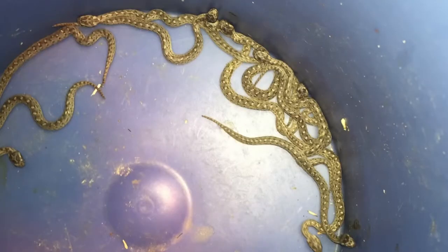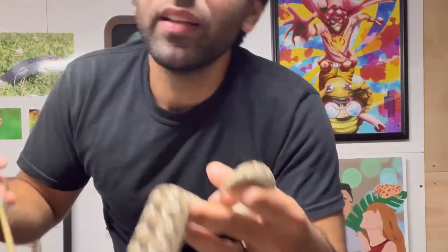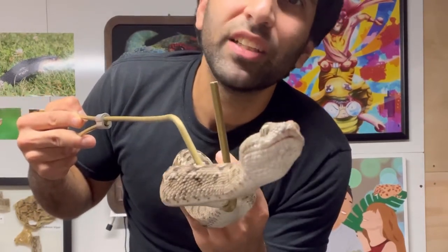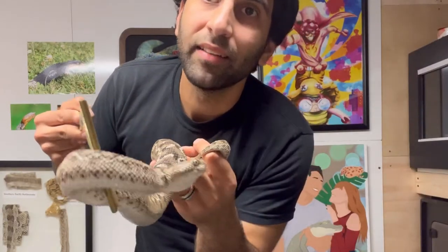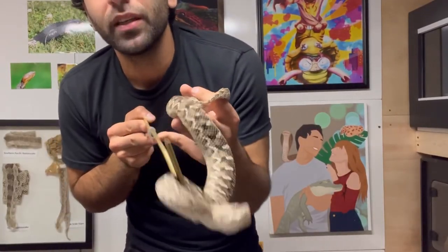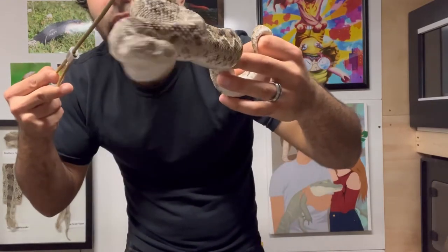Look at how cute these babies are. But at this point she is now starting to refuse to eat. She's acting different — as you can see she's opening her mouth and she's just not doing well. She's on her way out, and yeah I love her to death. It's unfortunate, but she's been great. She has great temperament, just an all-around awesome snake and I'm lucky to have been able to work with her.